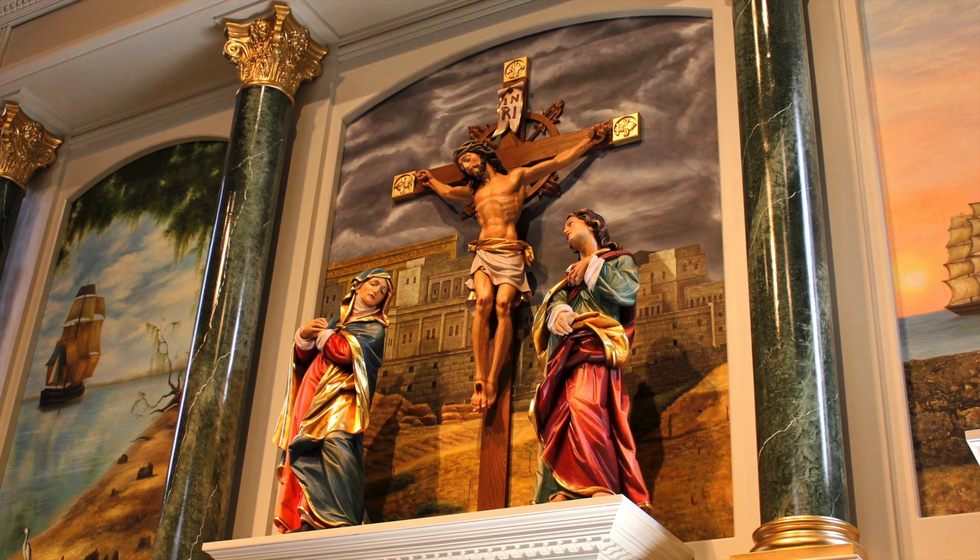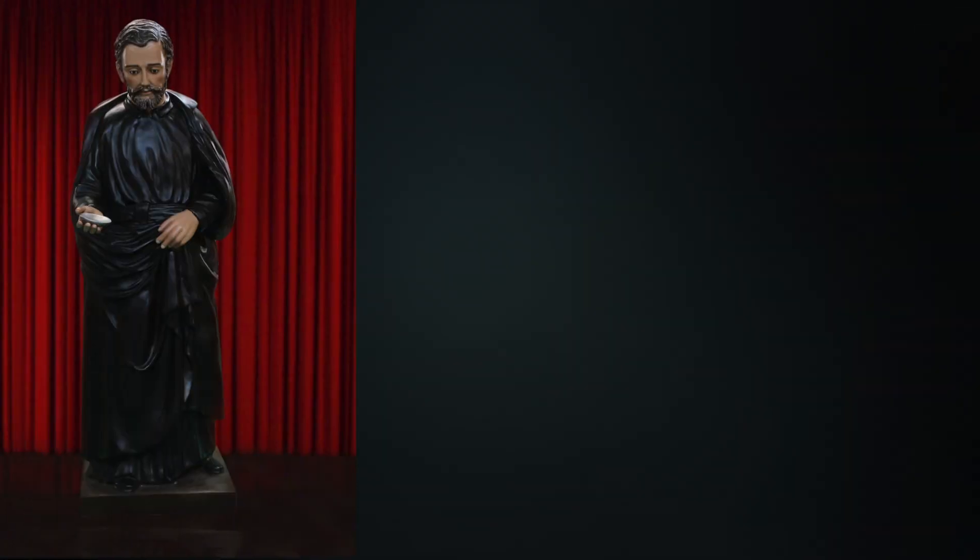In total, 10 statues were needed for this restoration. St. Peter Claver and Our Lady of Prompt Succor were designed and built from scratch.